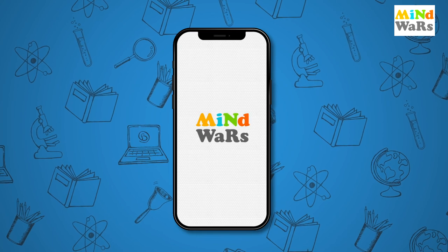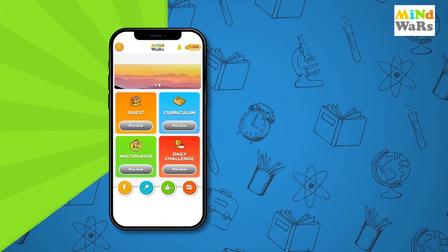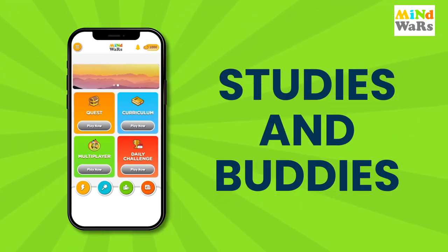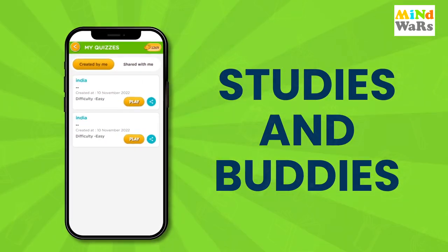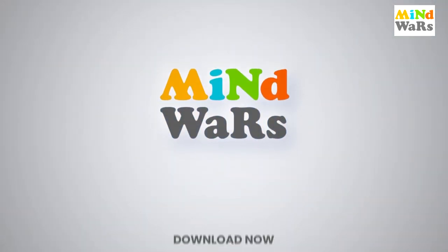Jaldi se Play Store par jakar Mind Wars ka naya app download kijiye. Kheliye bohat saare quizzes which bridge the gap between studies and your buddies. Aur pao games khelte khelte study karne ka maza. So what are you waiting for? Download the app now.